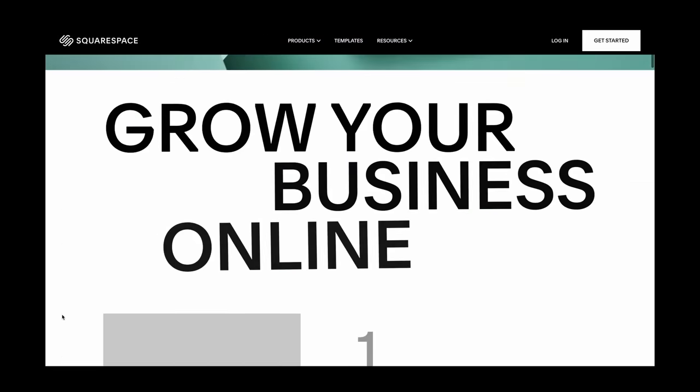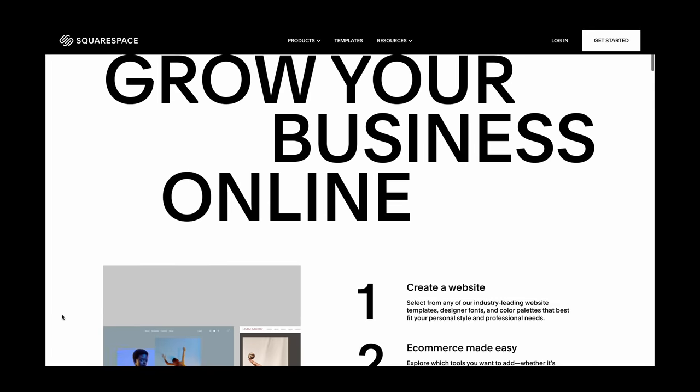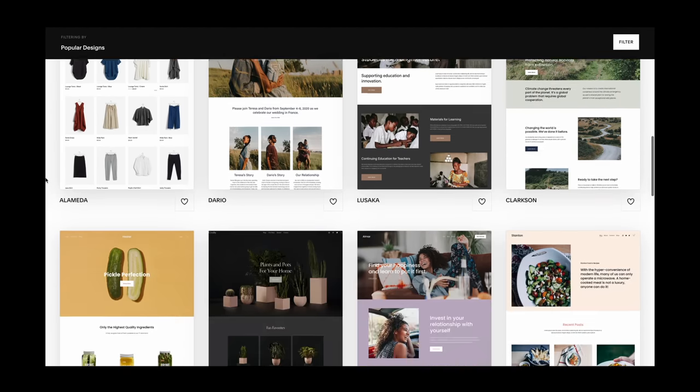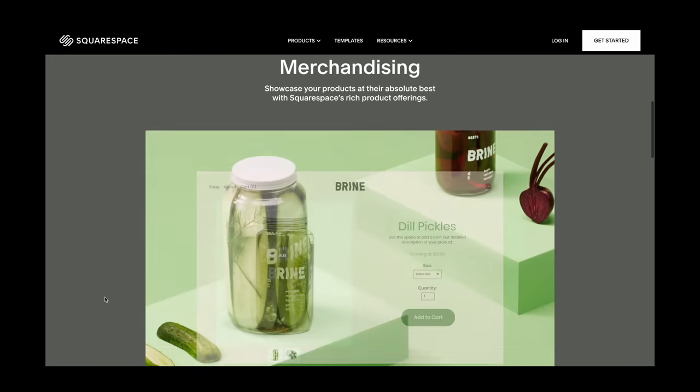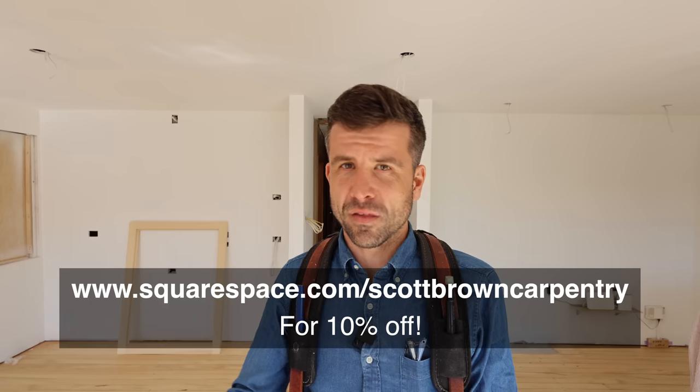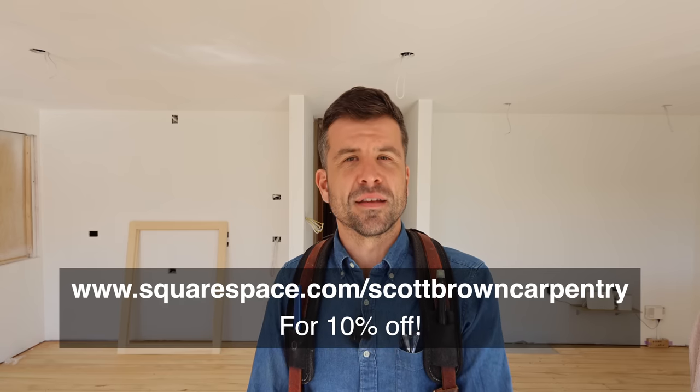This episode is brought to you by Squarespace - a place where you can stand out and succeed online. Whether it's a website for services like carpentry or catering, or selling a product, you can do it all with Squarespace and their beautiful templates. You don't need to know code - just drag and drop your pictures and information. It looks good on any device, with built-in SEO tools and great e-commerce functionality. Try it free, and if you like it go to squarespace.com/scottbrowncarpentry for a 10% discount.